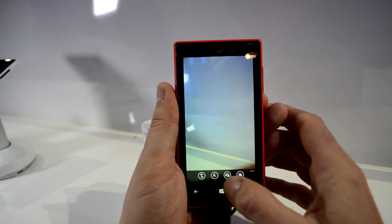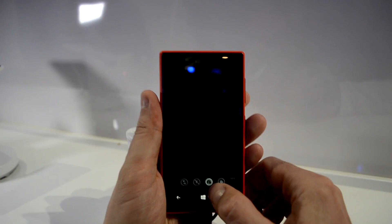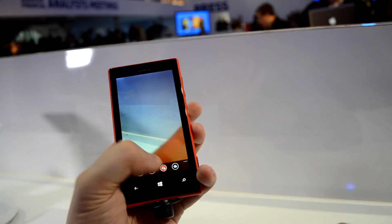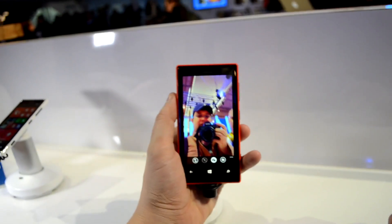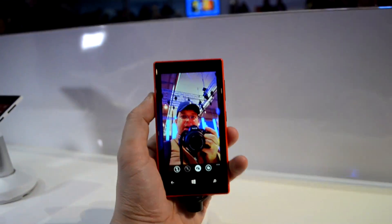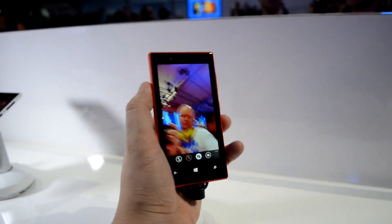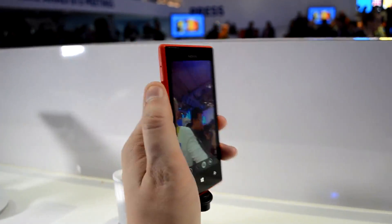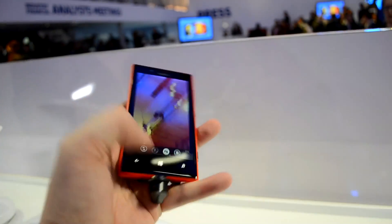Let's just switch it on so you can see it. Okay, here we go. Now you should see me. Yeah, definitely. It's a nice little wide-angle camera, which gives you pretty decent picture quality, and you can see all these guys doing their hands-on videos right now over here.